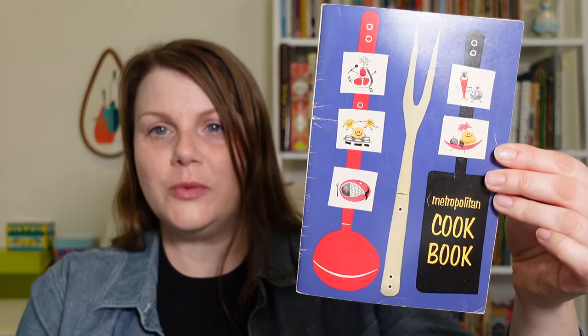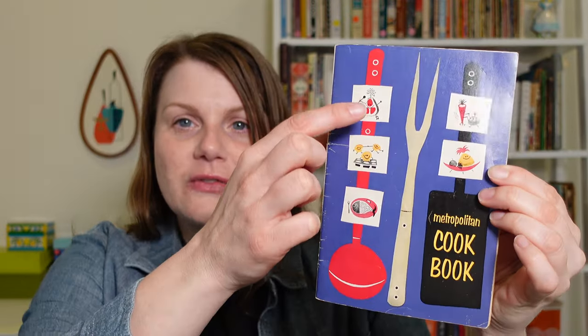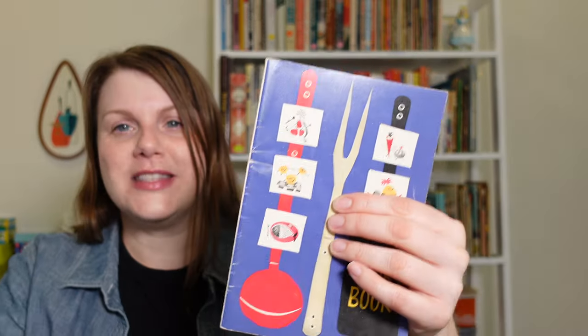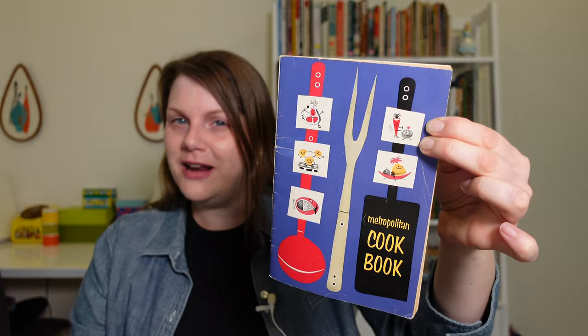I'd like to start with the cover because I love it so much. We have this beautiful blue background — I really enjoy this shade of blue. But even better, we have these very happy foods with little joyous expressions on their faces. These muffins are just jumping out of the pan, they're so excited. There's a carrot and a tomato doing a dance. These happy food illustrations are a continuing theme throughout the book.